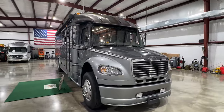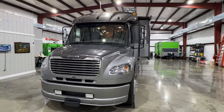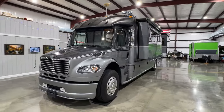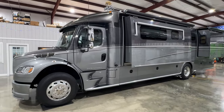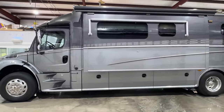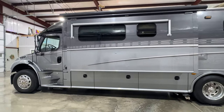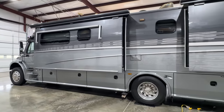Welcome to Sunset Motors. My name is Frank Gerard, we're located in West Tennessee. We have a beautiful 2008 DynaMax DynaQuest 360 XL floor plan Super C motorhome. This is a very sought-after pre-DEF generation, so no DEF fluid required.